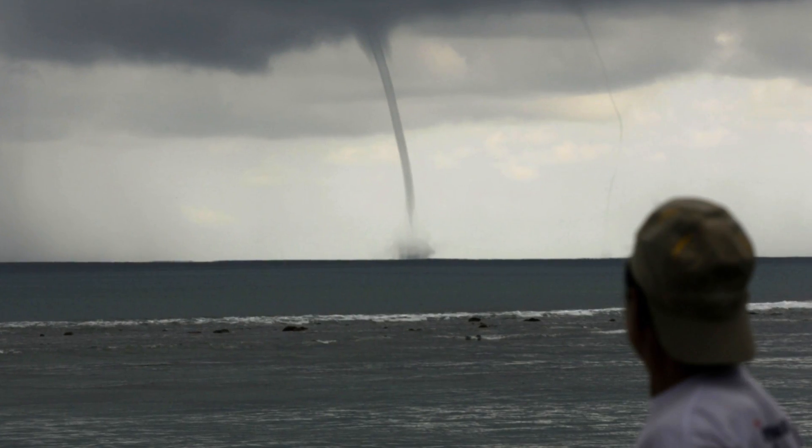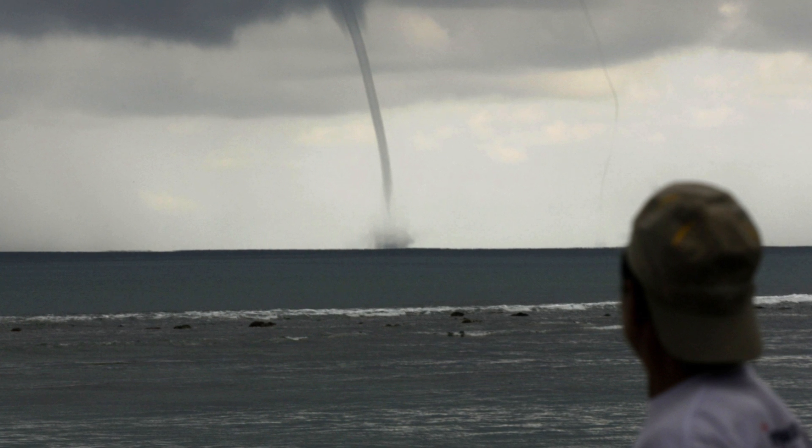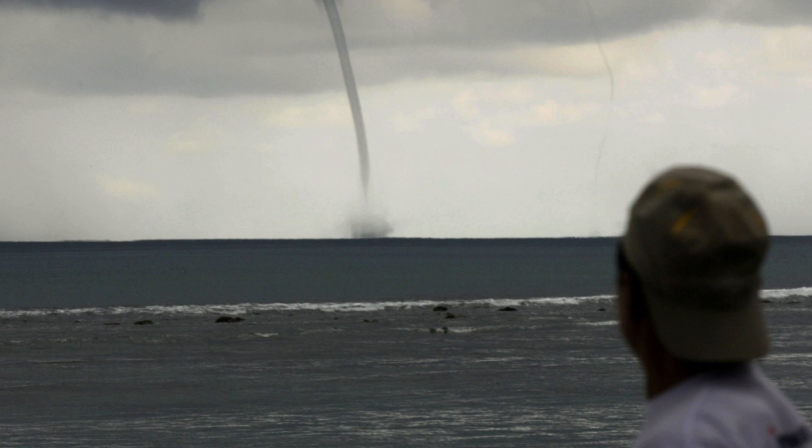Fair weather waterspouts occur underneath a cloud line on the surface of the ocean and do not need the power of a storm to help them along. Because there is little wind in a fair weather waterspout, they are generally quite static.